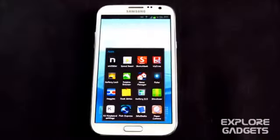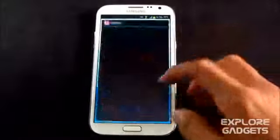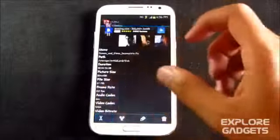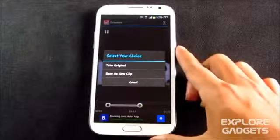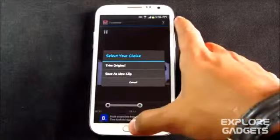The fourth one in my list is Big Dream Video Editor — it's a video editing app. You can load this app, select the preferred video you want to trim, and set the area you want to keep, then just hit Trim. This will help you trim videos right from your phone, which is really helpful.